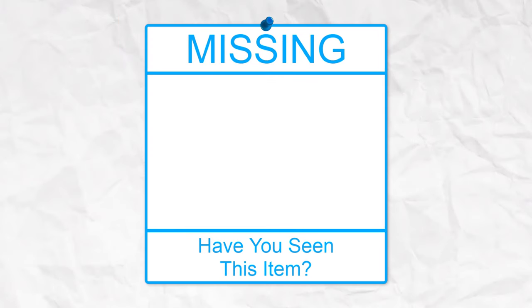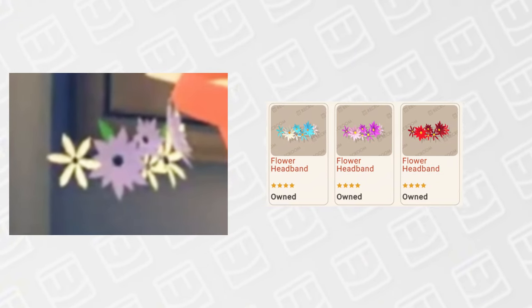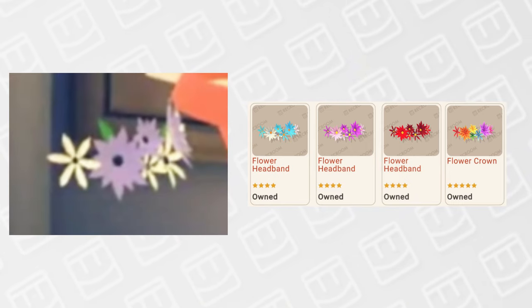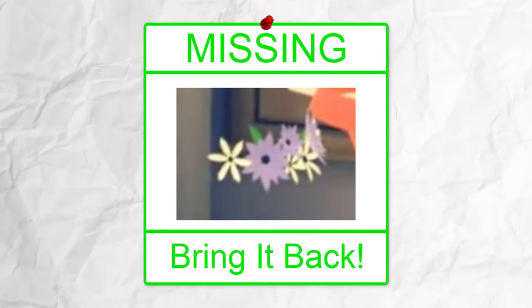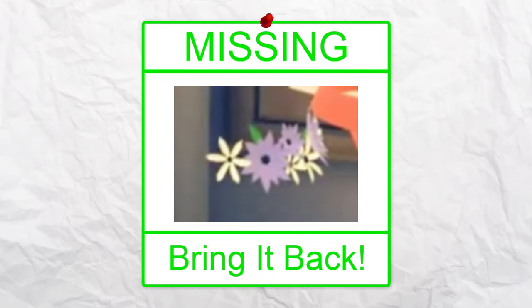Next up is another one of my favorite items: this purple and white flower crown. Right now we currently have 4 flower crowns — 3 of which are 750 tokens, and one is a rainbow flower crown. These flower crowns are honestly one of my favorite items in general, and I would absolutely love to see more recolors, so I think we should definitely bring back this purple and white version.